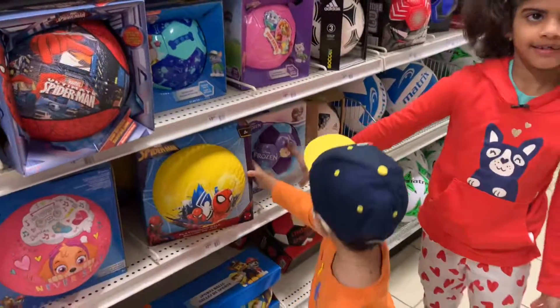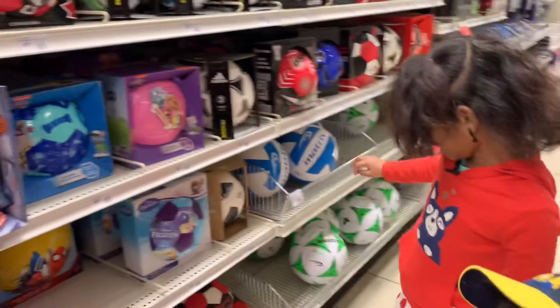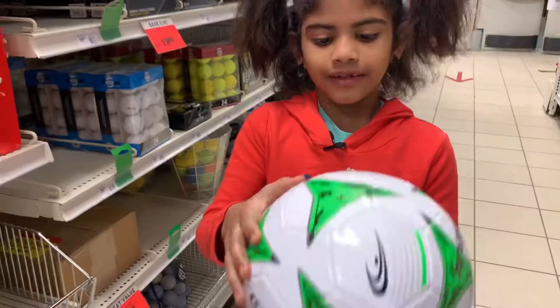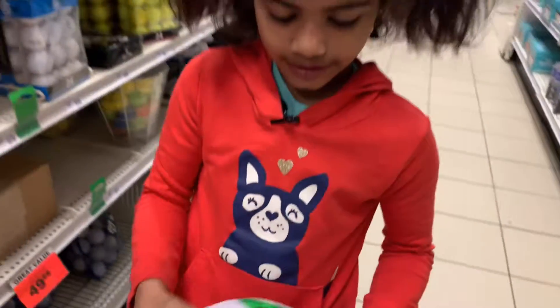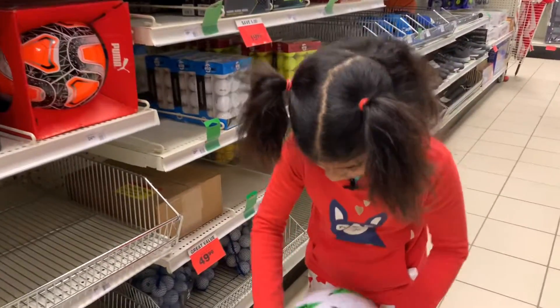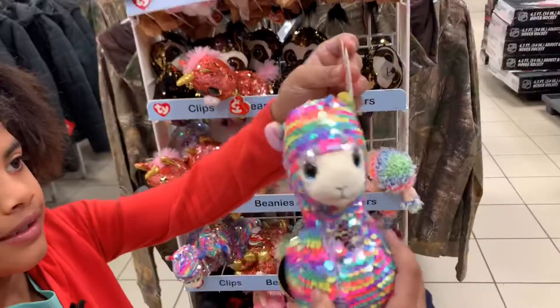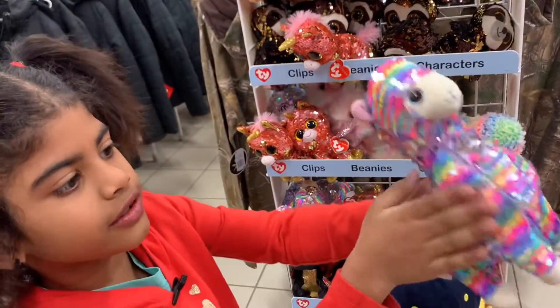Look outside! Look, there's green, white, and there's black right here. Look. It can do, like, color. There's a lot of color.